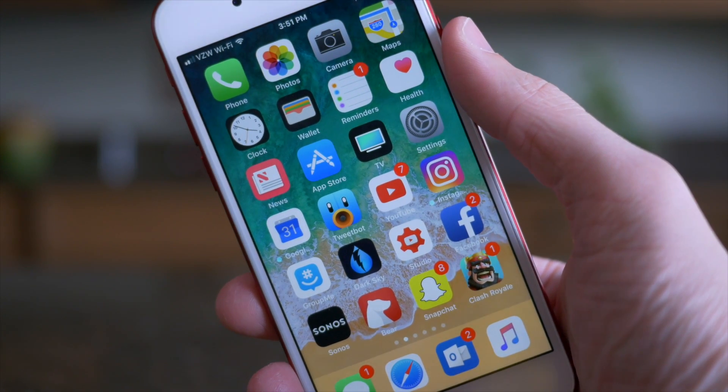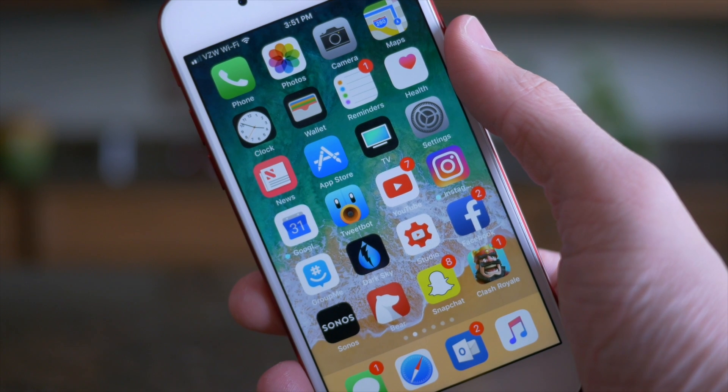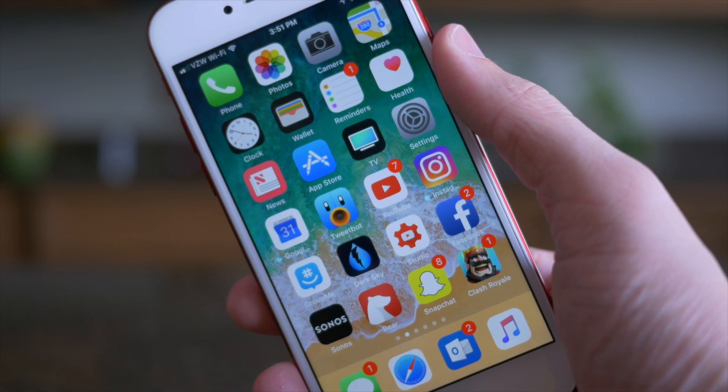Hey guys, this is Sam, and today we're taking a look at iOS 11, which was announced earlier today at Apple's Worldwide Developers Conference on June 5th, 2017.